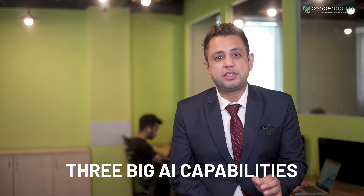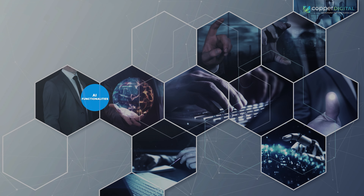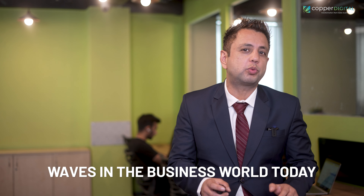So we've got the three big AI capabilities down — narrow, strong, and super — though super is more like a futuristic daydream for now. Let's get into the nitty-gritty: the four functionalities of AI that are actually making waves in the business world today.